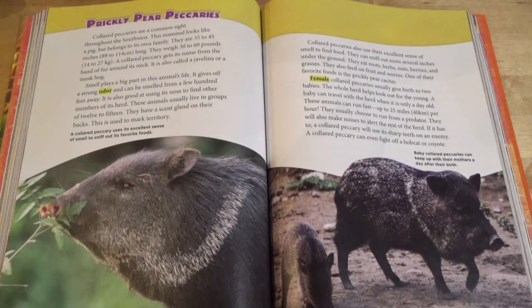A baby can travel with the herd when it is only a day old. These animals can run fast, up to 25 miles per hour. They usually choose to run from a predator. They will also make noises to alert the rest of the herd. If it has to, a collared peccary will use its sharp teeth on an enemy. A collared peccary can even fight off a bobcat or coyote. Baby collared peccaries can keep up with their mothers a day after their birth.